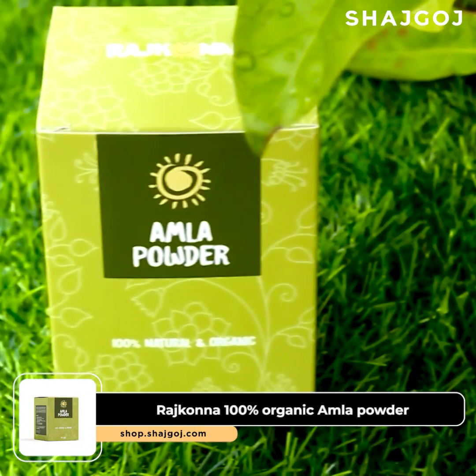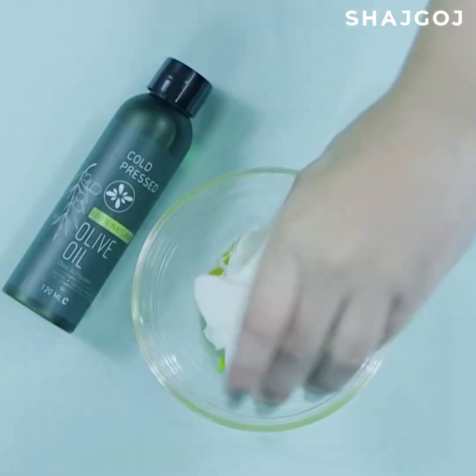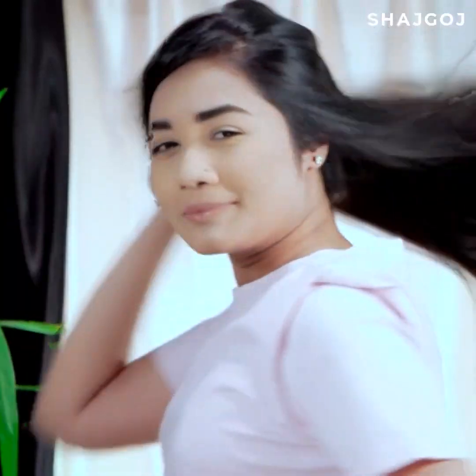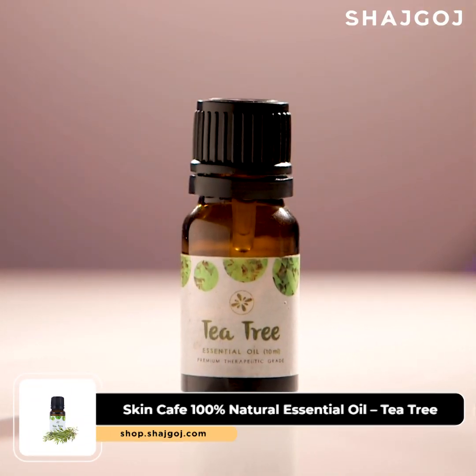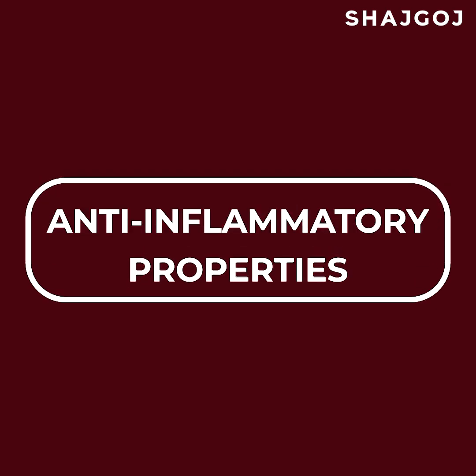Dandruff is an excess problem for many teenagers. You can use tea tree oil, such as Skincafe Tea Tree Oil, mixed with a carrier oil. Tea tree oil has anti-bacterial and anti-inflammatory properties that help address dandruff effectively.